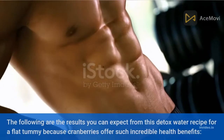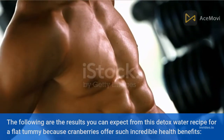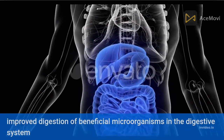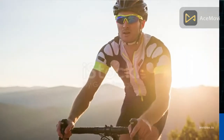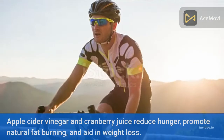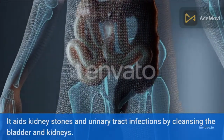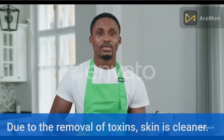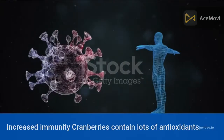Here are the results you can expect from this detox water recipe for a flat tummy. Cranberries offer incredible health benefits: improved digestion, growth of beneficial microorganisms in the digestive system, and a boost to your immunity. Apple cider vinegar and cranberry juice reduce hunger, promote natural fat burning, aid in weight loss, and help cleanse the bladder and kidneys, reducing kidney stones and urinary tract infections.